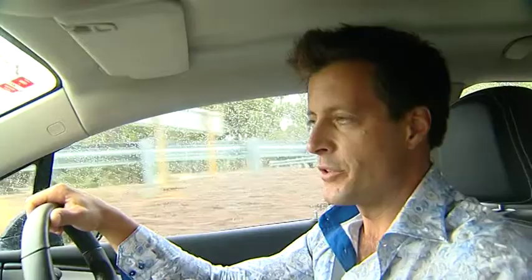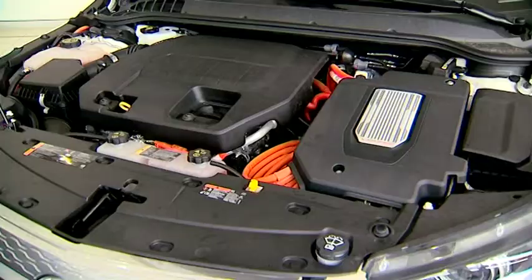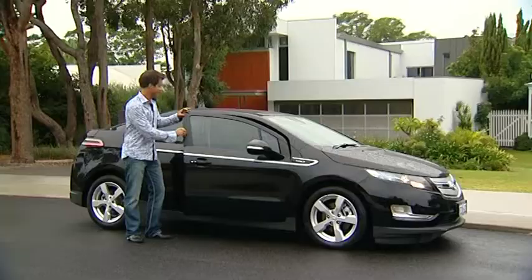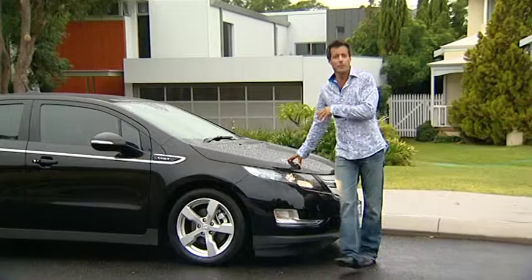Say electric vehicle and no doubt you think small, average-looking hatchback with a range of about 60 k's. But imagine only hitting the petrol station once a month, because this car has the technology to travel much further — how does 600 k's sound? Under the bonnet is a full electric drivetrain, but they've included a small 1.4-litre petrol motor which kicks in whenever the battery needs a charge. It doesn't power the wheels, just the lithium-ion battery. If the battery does run flat, pop into your closest service station, fill up the petrol motor, and you drive it like a standard car — that's a first for electric vehicles.